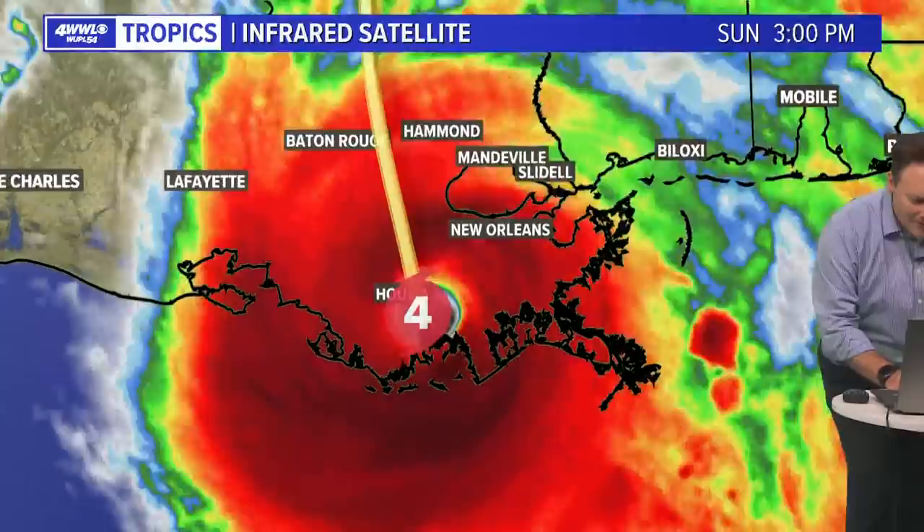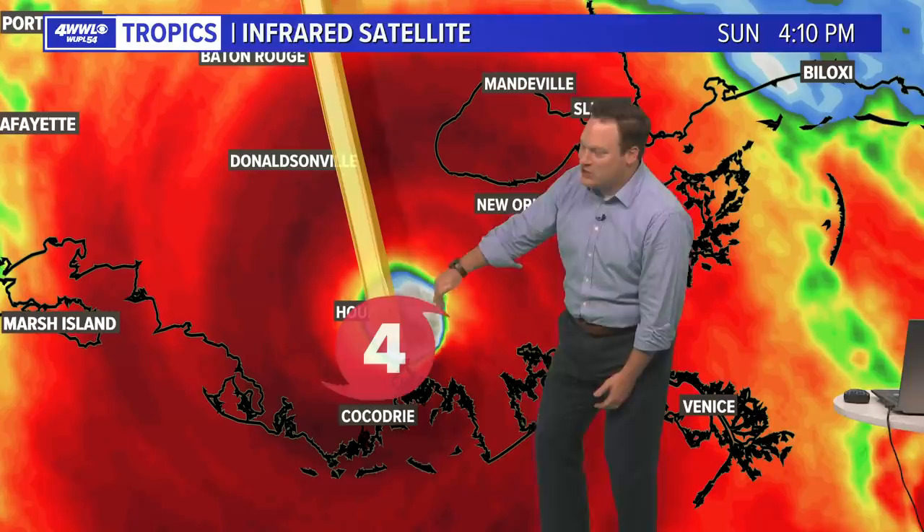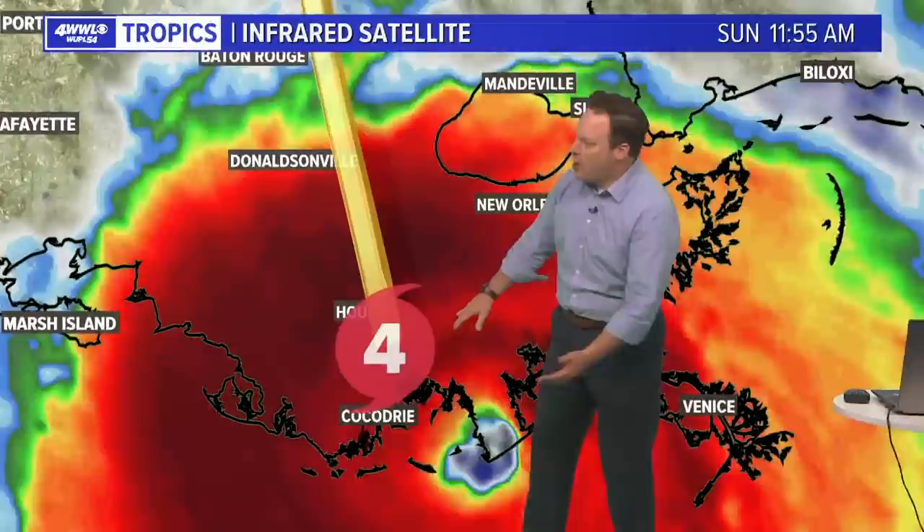The intense thunderstorms still continue around the center — it is not yet collapsed. And with that said, this is not exactly solid ground in western Lafourche and eastern Terrebonne Parish. This is still basically open water. That's why we have not seen it rapidly weakening.